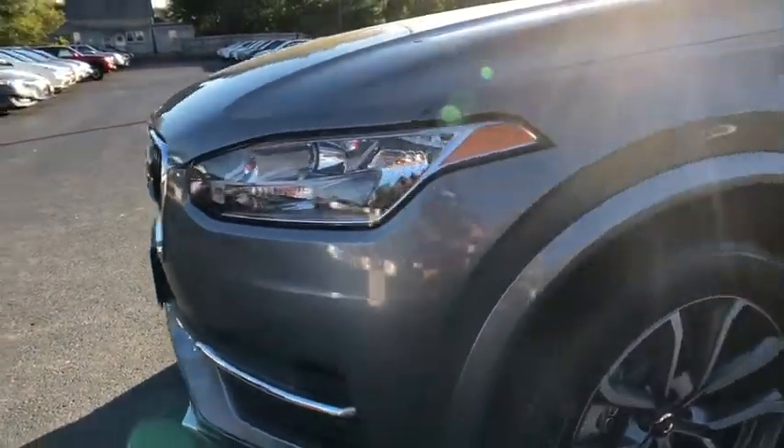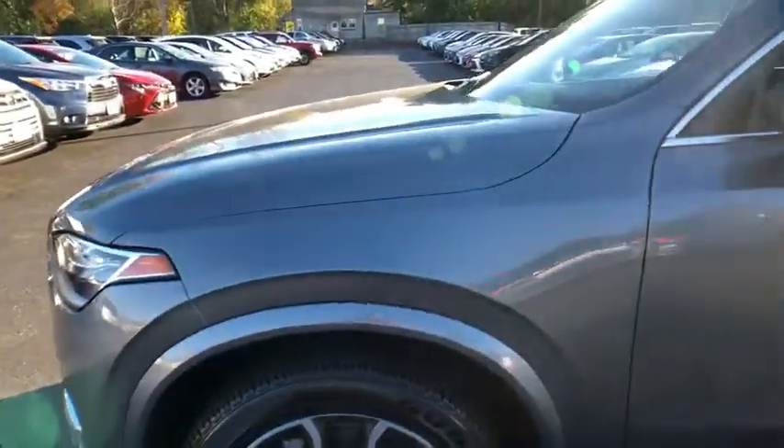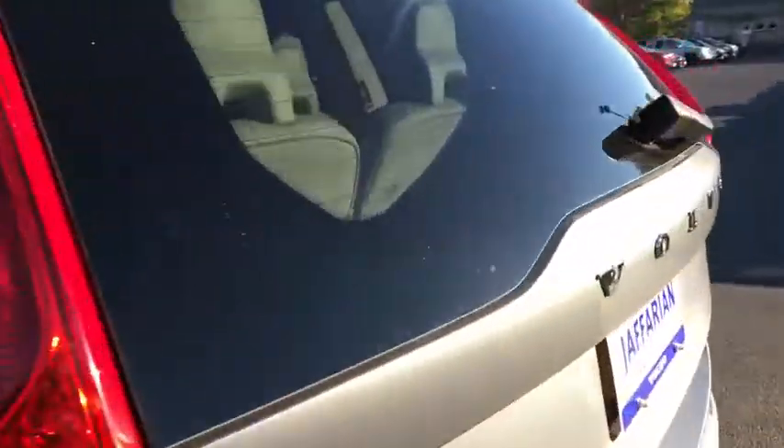Power windows, security system, rear window defroster, electronic stability control, trip computer, heated steering wheel, heated front seat, power moonroof, tachometer.